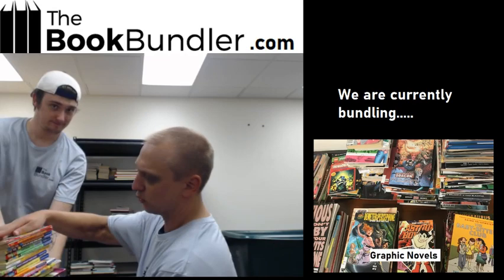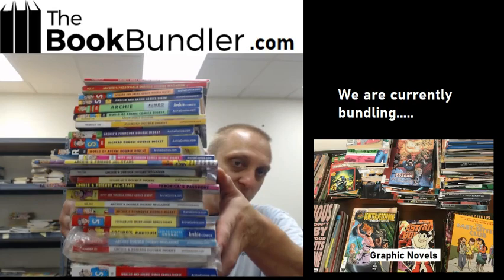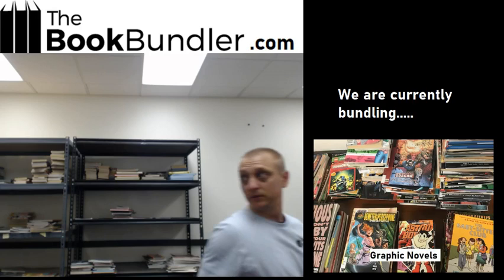That one's already been bundled for us. Archie! Got a big old Archie bundle. This one looks fantastic — you can get all of these Archie books in one big bundle. And remember, folks, free shipping with all of this.